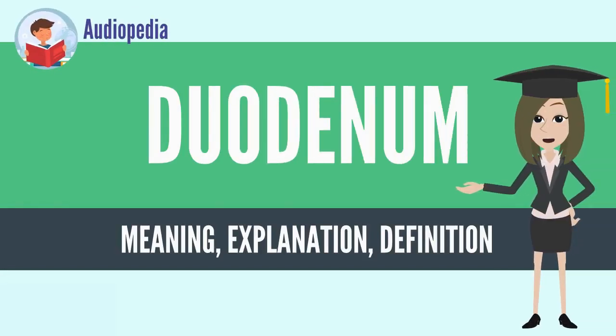The duodenum is the first section of the small intestine in most higher vertebrates, including mammals, reptiles, and birds. In fish, the divisions of the small intestine are not as clear, and the terms anterior intestine or proximal intestine may be used instead of duodenum.